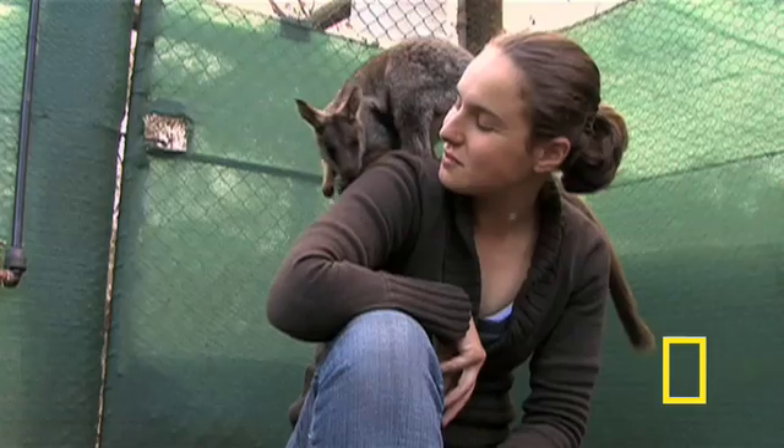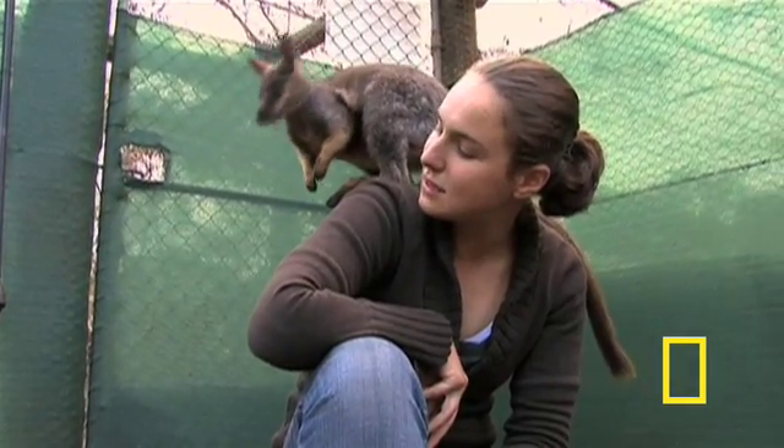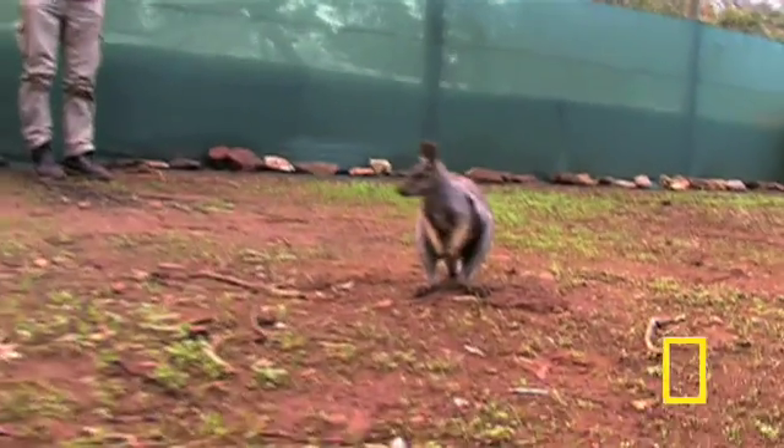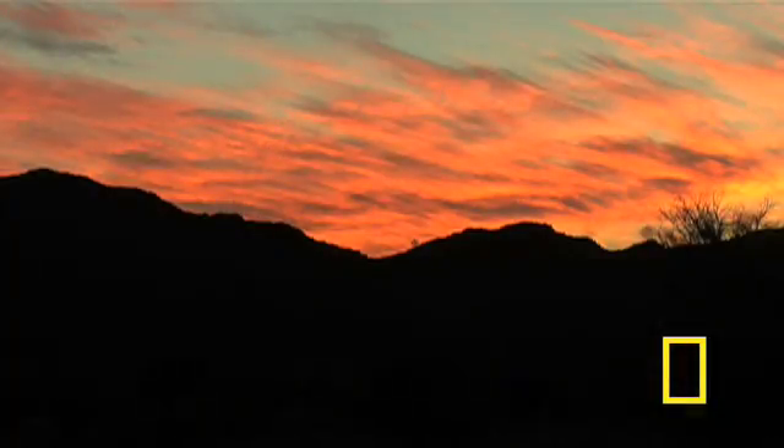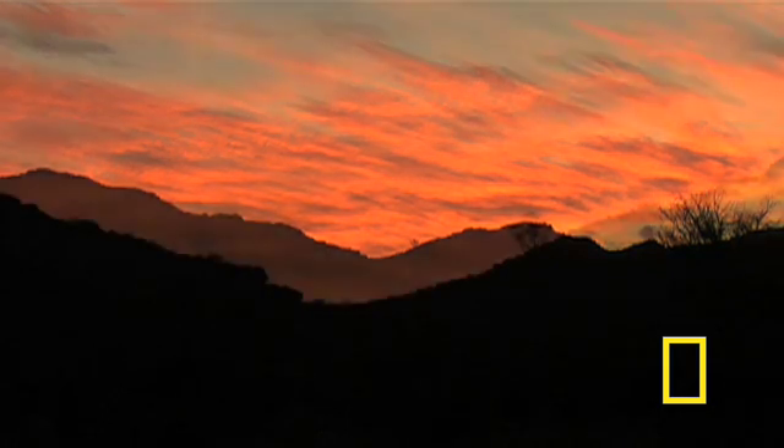And while it's unlikely that Laura and her team will witness a swarm of wallabies in their lifetime, one thing's nearly certain: as long as they're on watch, the sun won't go down on the waroo.